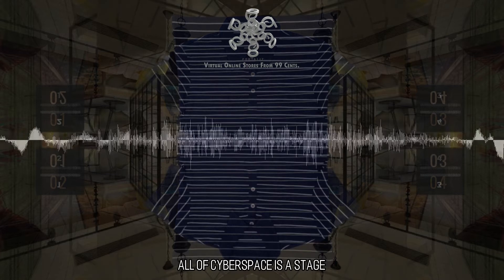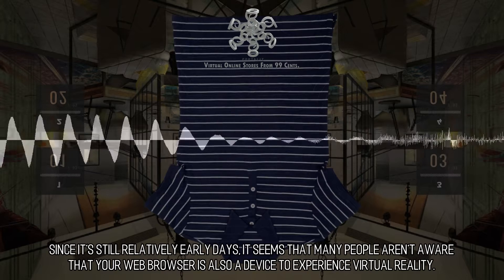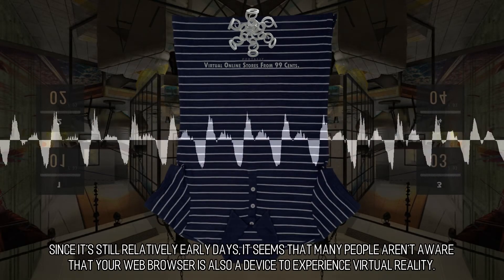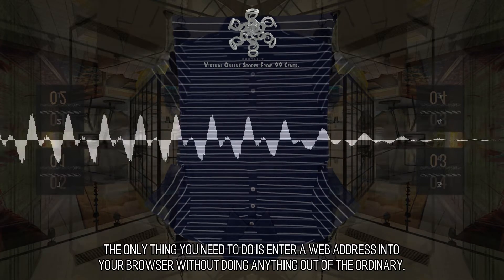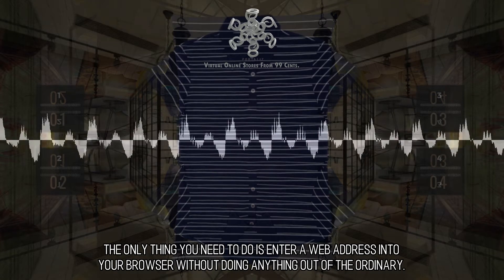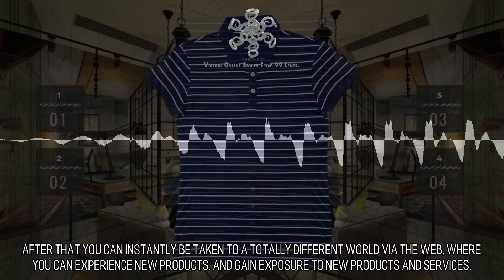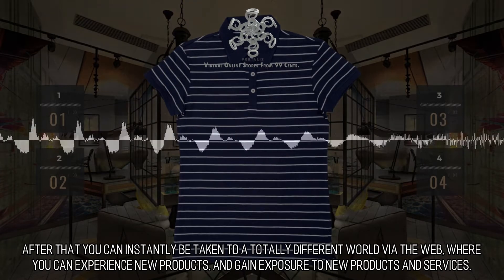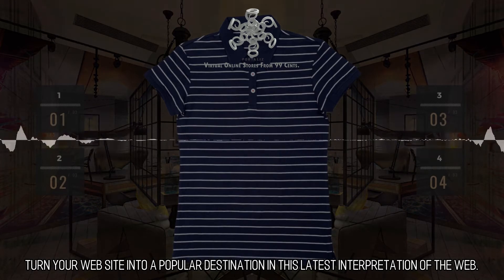All of cyberspace is a stage. Your web browser is also a virtual reality device. Since it's still relatively early days, many people aren't aware that your web browser is also a device to experience virtual reality. The only thing you need to do is enter a web address into your browser without doing anything out of the ordinary. After that, you can instantly be taken to a totally different world via the web, where you can experience and gain exposure to new products and services. Turn your website into a popular destination in this latest interpretation of the web.